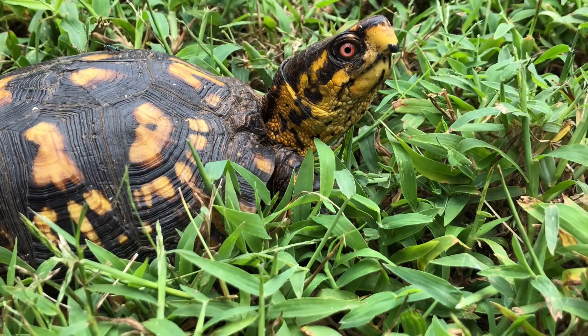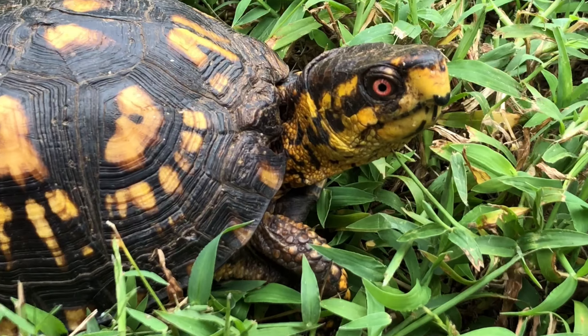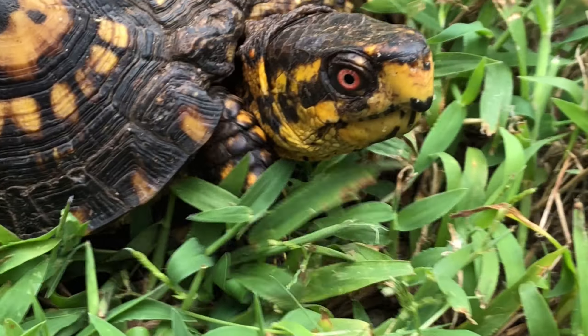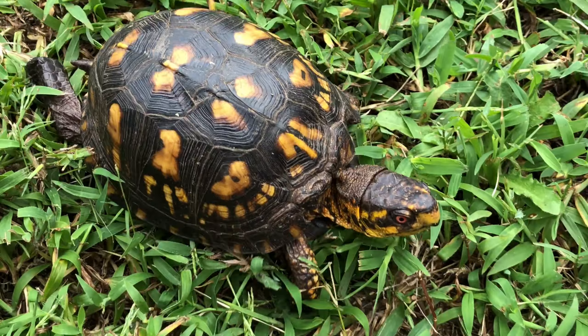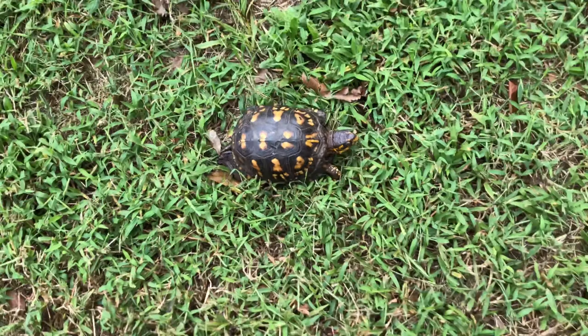Something interesting — his carapace, which is what you call the top of the shell, is damaged right there. You can see it looks like he maybe got attacked by a dog or something, or maybe got hit by a lawnmower.